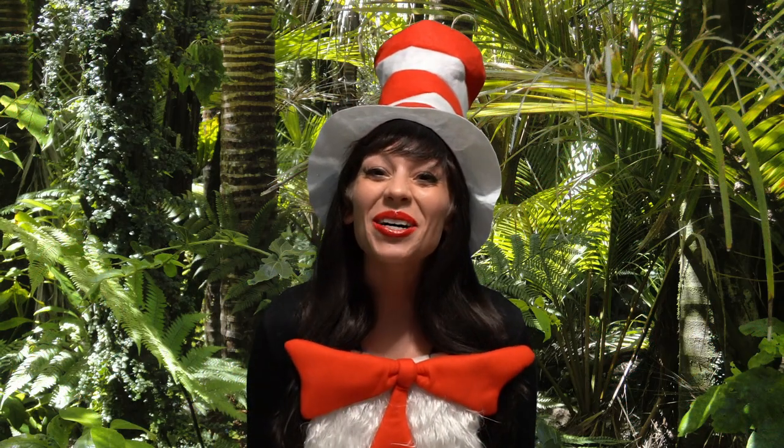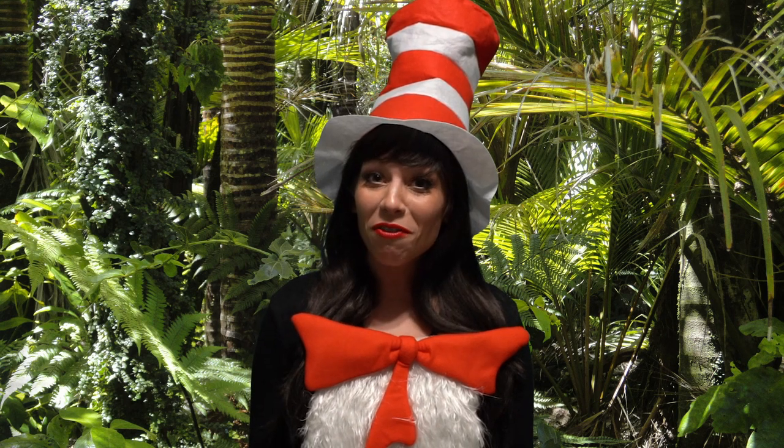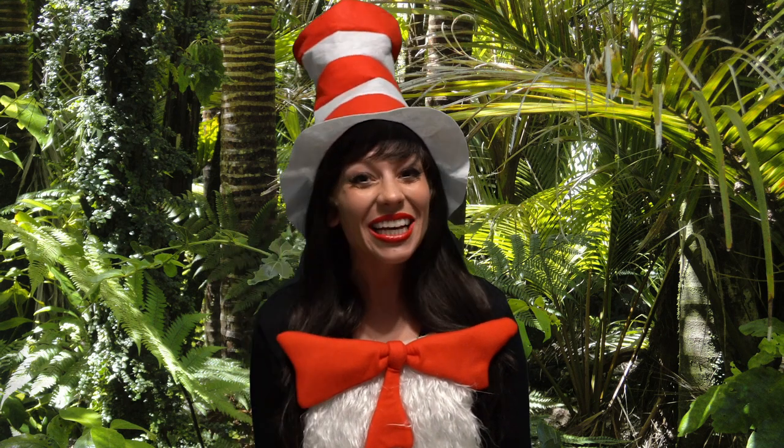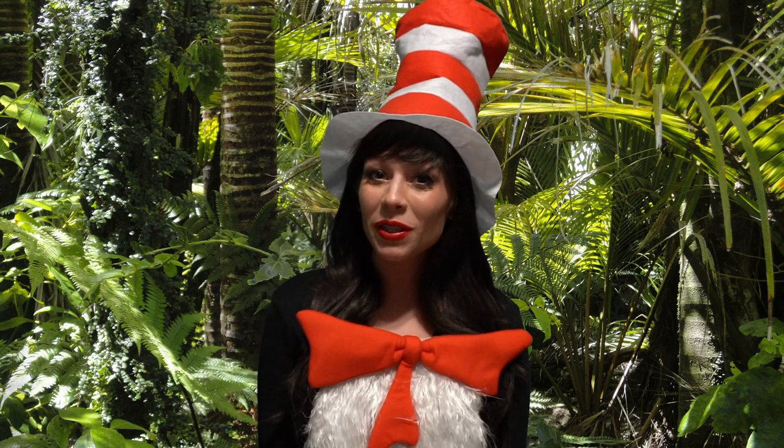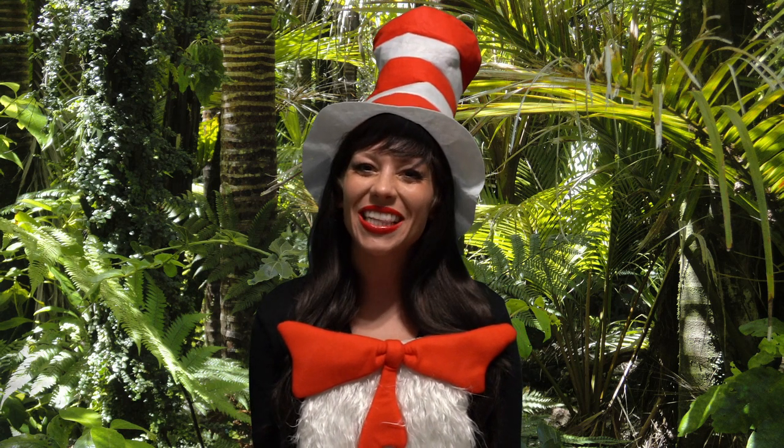Well, I hope you enjoyed today's story. And remember, the rainforest has four layers. Can you name them all? Ask a grown-up for help to look in the description below for a fun activity that goes with this story.